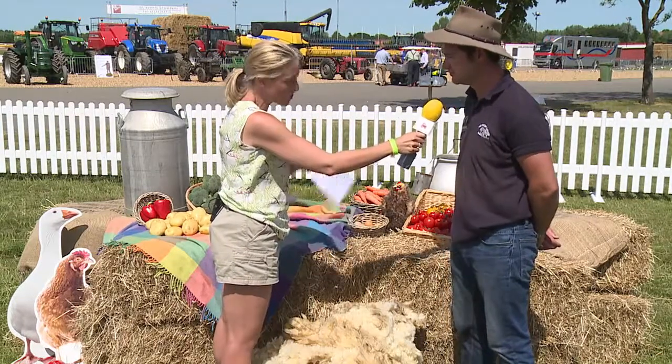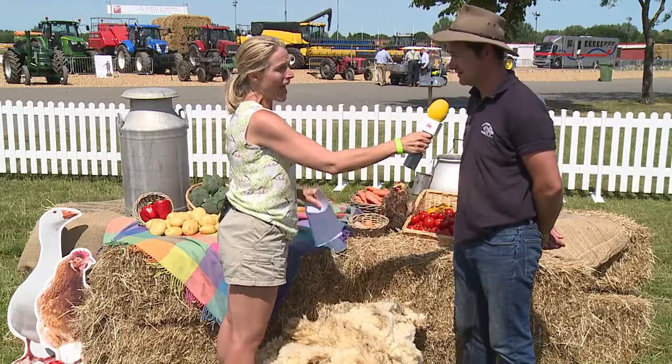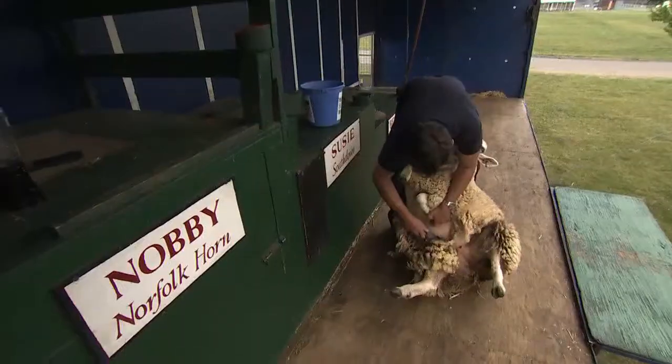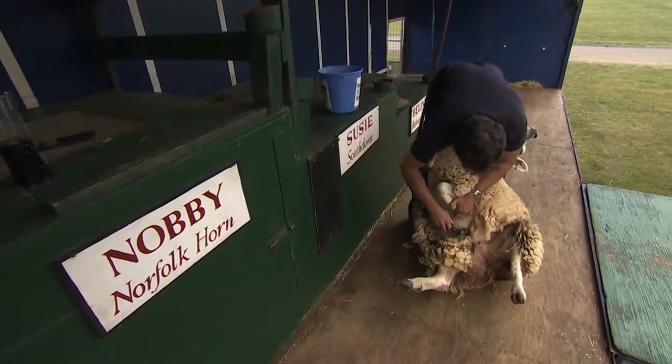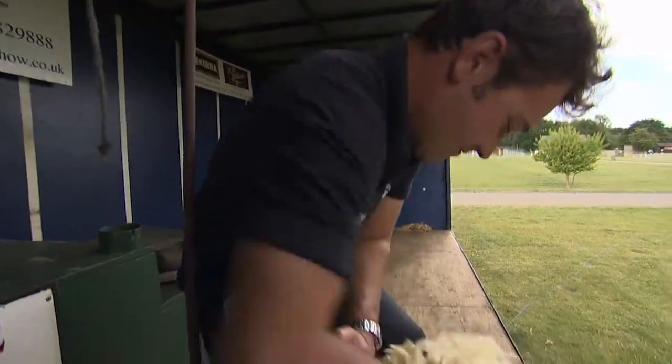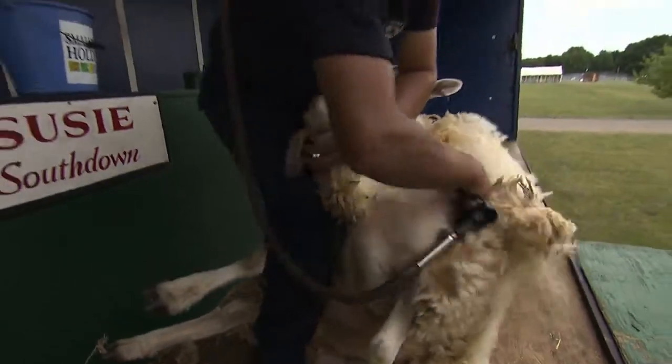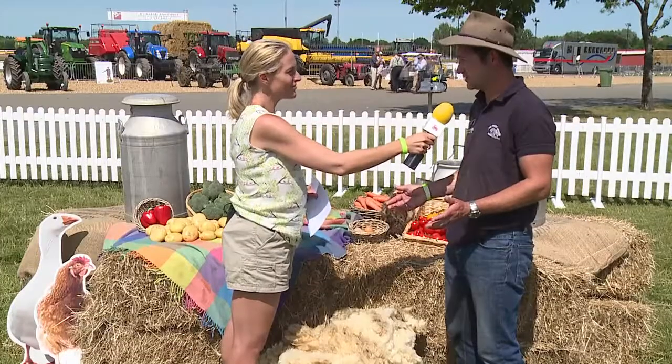You sheared the sheep earlier on and we have a clip of that now of Warren in action shearing his sheep. It's quite quick, isn't it? It's quite quick when we do it on stage — it takes a bit longer because we're explaining to people how it works, what the moves are. But if you're just in a barn shearing, you'll average maybe three minutes, something like that.